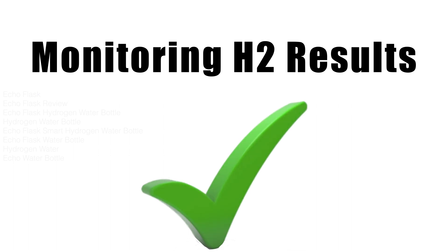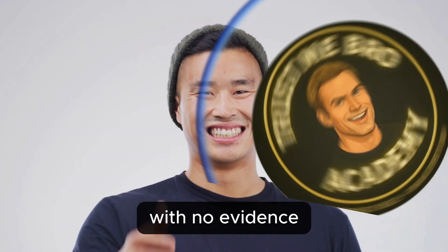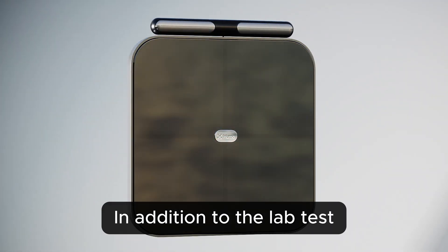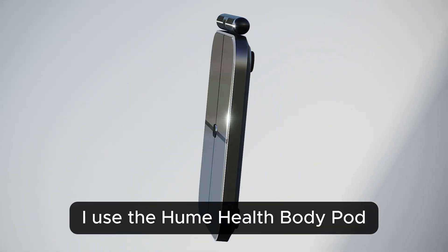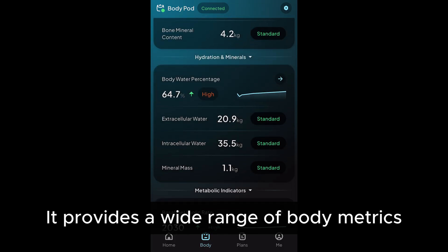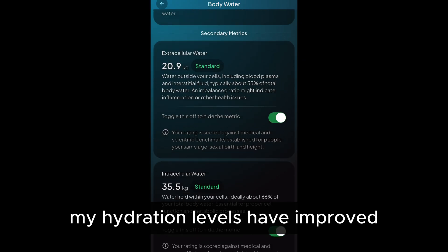In addition to the lab tests, I've been tracking my hydration levels using my SmartScale. I use the Hume Health Body Pod daily to monitor my health data — it provides a wide range of body metrics, including hydration. After several months of consistent use, the results are clear: my hydration levels have improved.